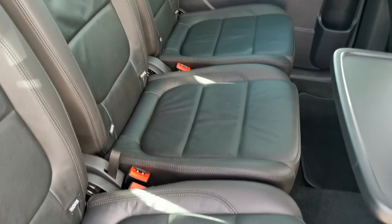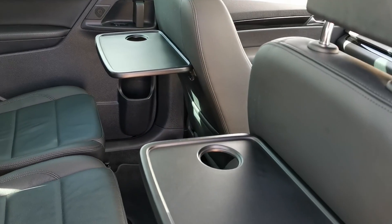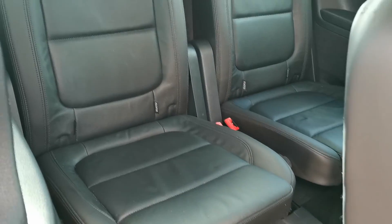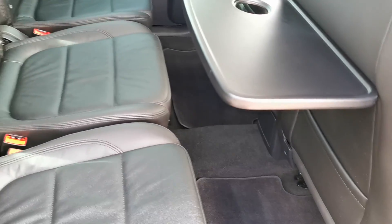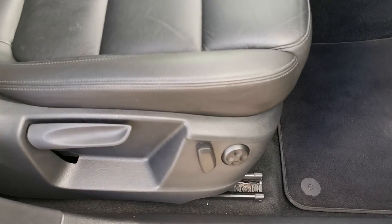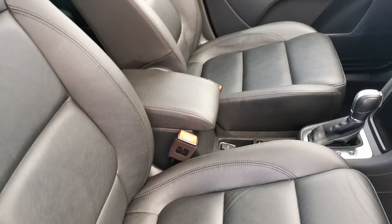Three individual seats in the middle row, all isofix compatible, with seat-back tables on the front. Full leather and two seats in the rear, and the inside is all immaculate — all like new in here. Electric seat adjustment on the front driver's armrest.